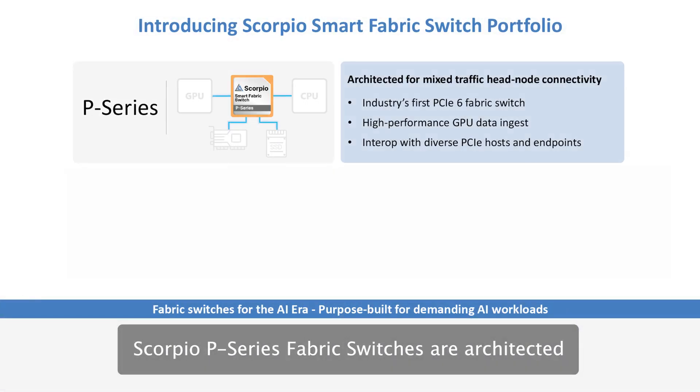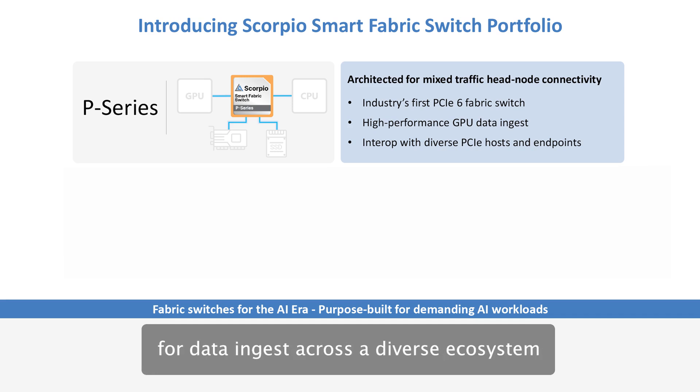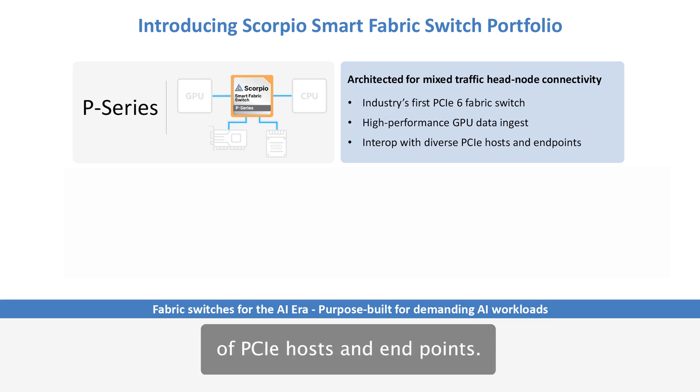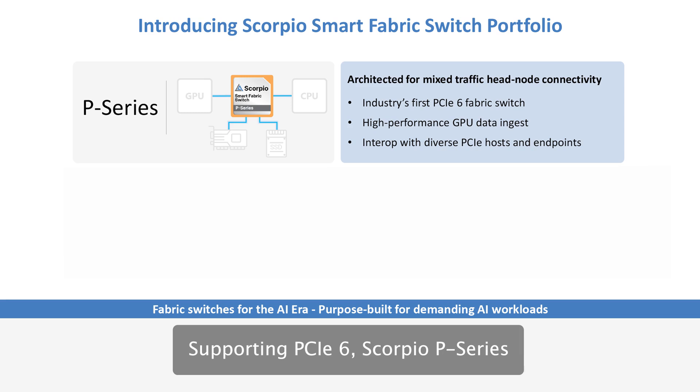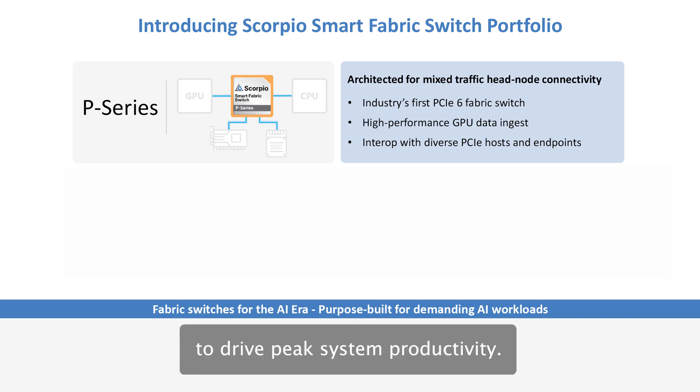Scorpio P-Series Fabric Switches are architected for mixed traffic host connectivity for data ingest across a diverse ecosystem of PCIe hosts and endpoints. Supporting PCIe 6, Scorpio P-Series doubles the throughput for next-generation AI accelerators to drive peak system productivity.